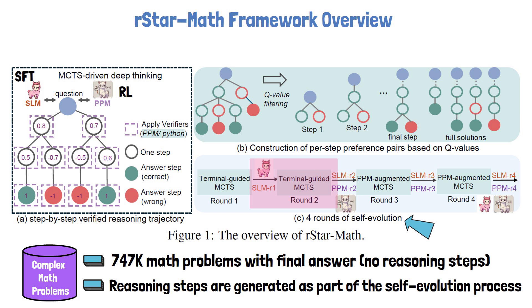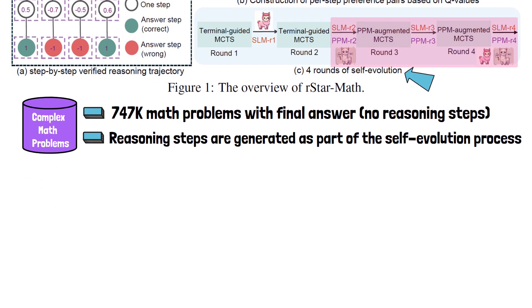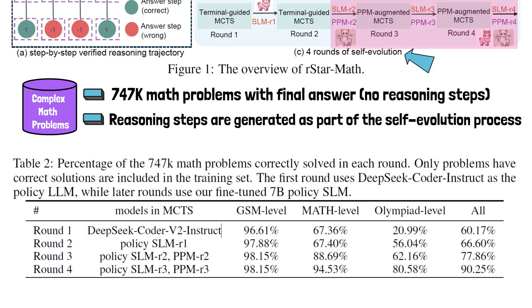The process preference model is still not of high quality in round two, so terminal-guided MCTS continues. Reasoning steps are generated for more samples and both models continue training. In rounds three and four, both the policy model and the process preference model trained up to that point are used to generate reasoning steps and keep training further. A table shows the percentage of problems solved correctly in each round, demonstrating improved capabilities as training progresses.